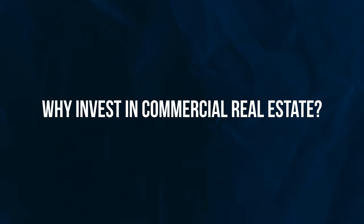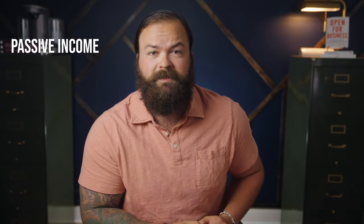So why do people invest in commercial real estate? There are some pretty outstanding benefits to owning commercial properties that really put it above other investment opportunities. The first and most sought after is passive income from rent collection. Commercial properties have tenants that pay you rent each month, and they tend to have longer lease terms than apartments or single-family residential properties, which gives you a much more stable income stream.